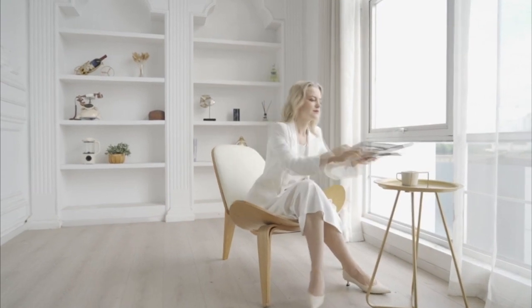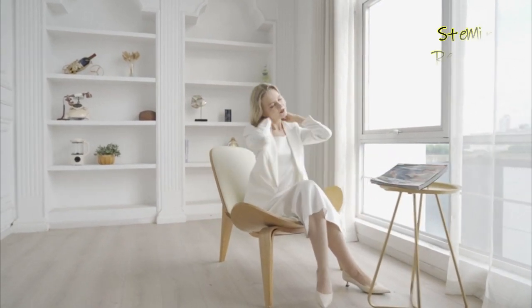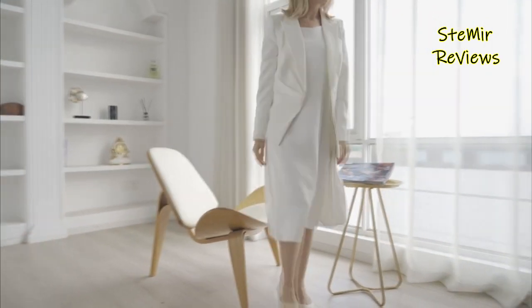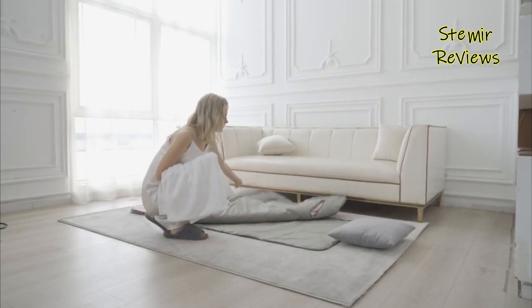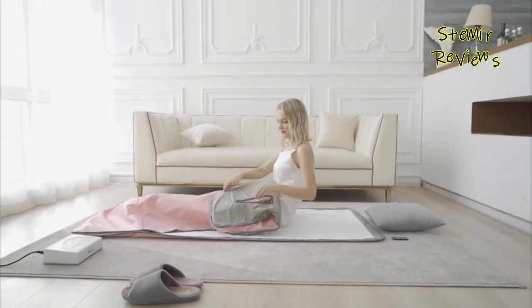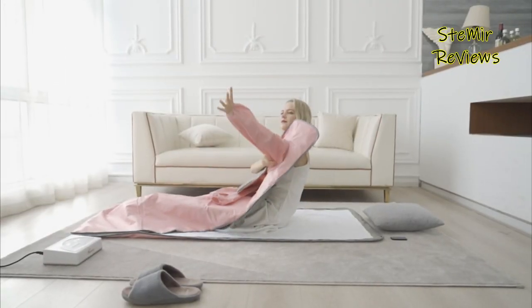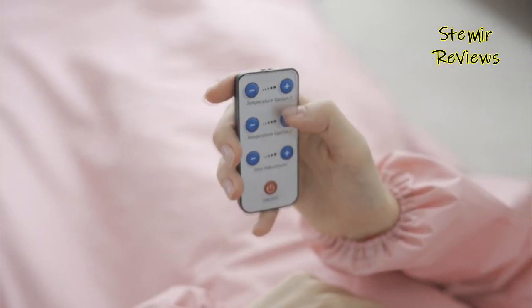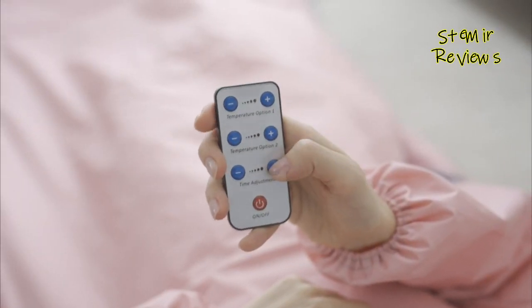Infrared sauna blankets are a portable and affordable way to enjoy the benefits of a sauna in the comfort of your own home. They are made of heat-retaining materials that create a warm and cozy environment to relax in while emitting infrared heat. Infrared heat is a type of heat that penetrates deeper into the skin and muscles than traditional heat, providing a more intense and therapeutic experience.